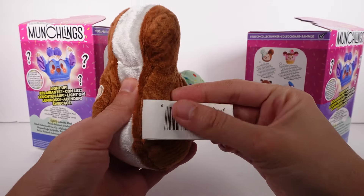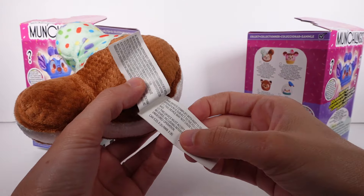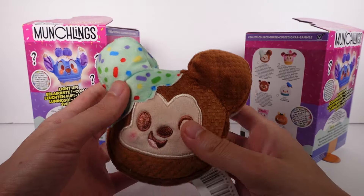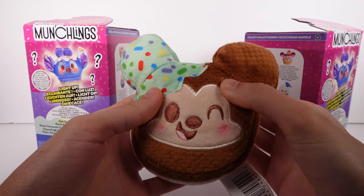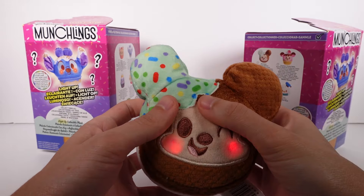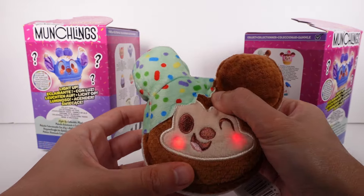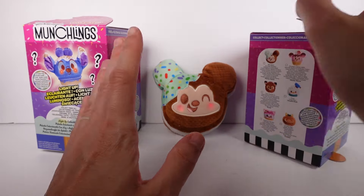I might check the box to see if there's a paper. I was squeezing the wrong place — there's an area up here. There it is! There's a button right here and the cheeks light up. That's so cute, I love it!